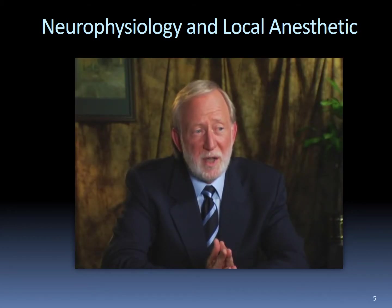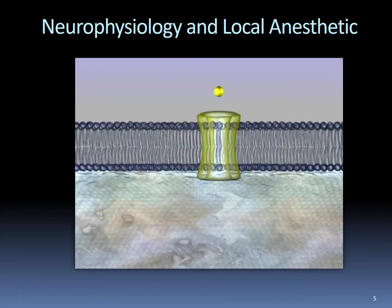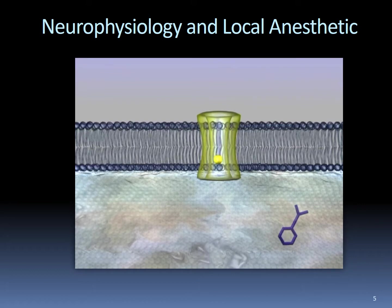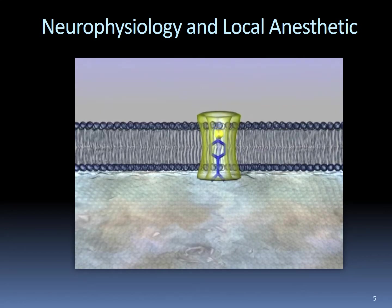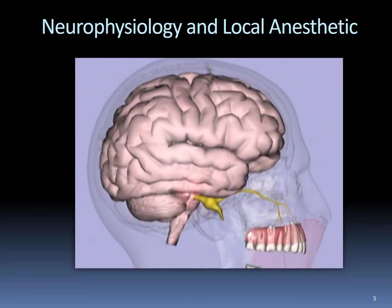Theoretically, all the charged ions eventually become uncharged, but because there are lymphatics and blood vessels in the surrounding tissues, a quantity of local anesthetic will never enter into the nerve. On the inner surface of the nerve, some of the uncharged ions redissociate into the charged form. These charged ions enter into sodium channels attaching to drug receptor sites, blocking the entry of sodium into the nerve when it is stimulated. This prevents the propagation of the nerve impulse. The impulse does not reach the brain, and pain does not occur. When enough local anesthetic has diffused into the nerve, impulse conduction is stopped and the patient is anesthetized.